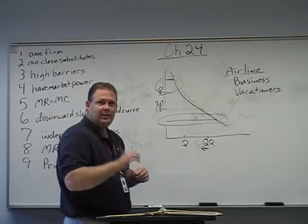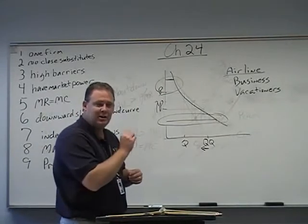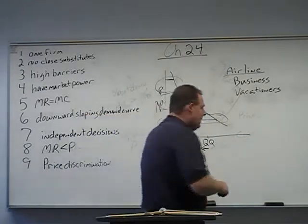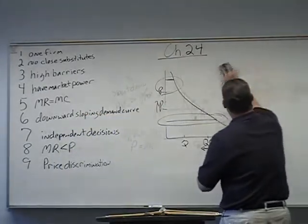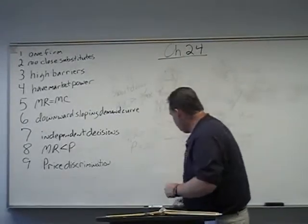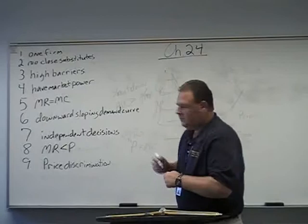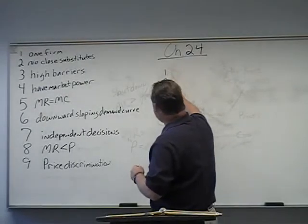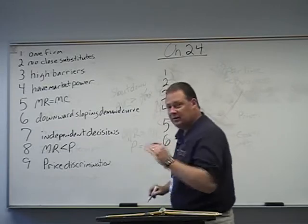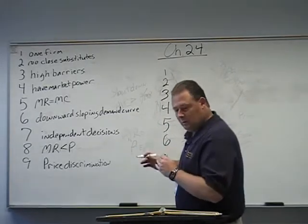It is charging the highest price possible to each customer that you can get away with. Now we need to talk about the barriers to entry. People try to equate these with money, and the reality is money is not a good barrier. So I want to go over what the ones are.